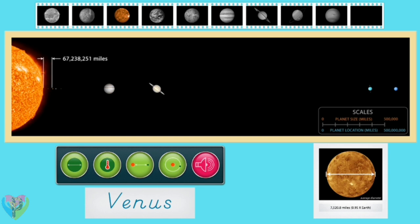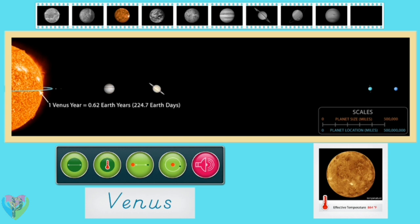Venus is closer to the sun than Earth is, orbiting at an average distance of 67,238,251 miles. The surface of Venus is very hot, with an effective temperature of 864 degrees Fahrenheit. Venus orbits the sun faster than the Earth does — it takes 224.7 Earth days for Venus to orbit the sun.